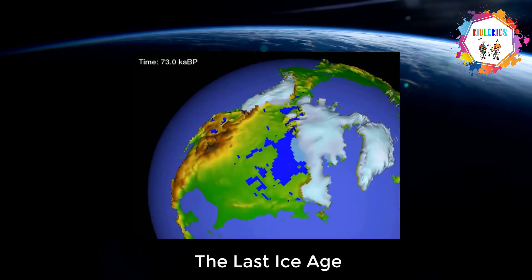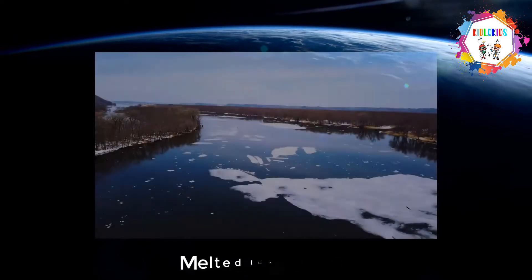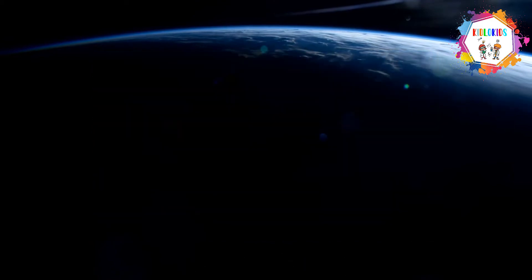The weight of the ice during the last ice age lowered the surface of the land. After the ice melted, water filled the bay.